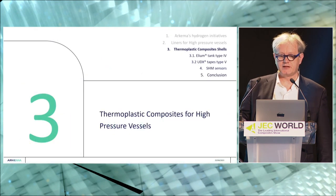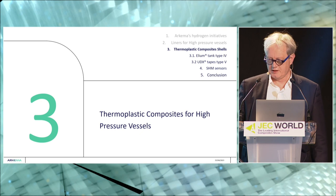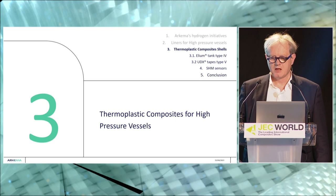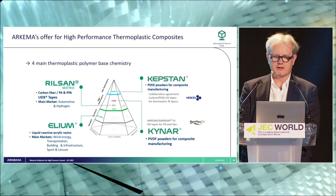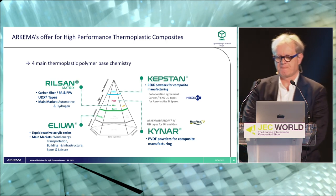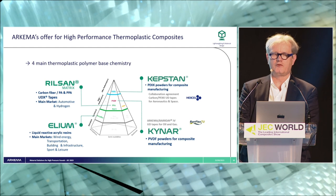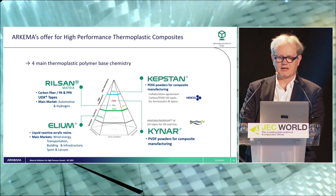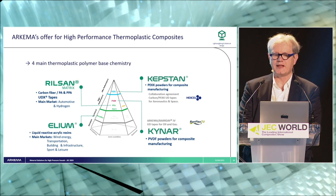Moving to the next chapter — layer by layer — let's go to the thermoplastic composite for the shell of the hydrogen tank. Before going into the real application, a brief overview of the family of thermoplastic composites developed by Arkema. We are clearly focused on thermoplastic composites, starting with very high performance composite for aerospace applications like our Kepstan PEKK — polyether ketone-ketone material — that we are developing mainly for aerospace, for instance in collaboration with partners like Solvay to develop it for aerospace.